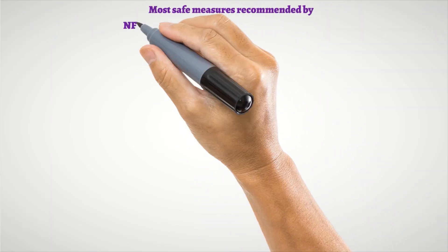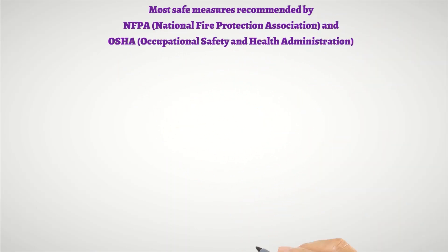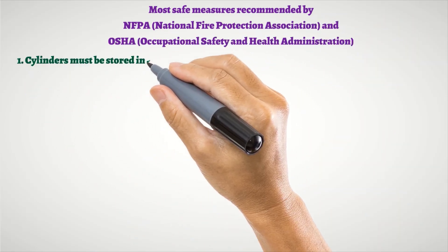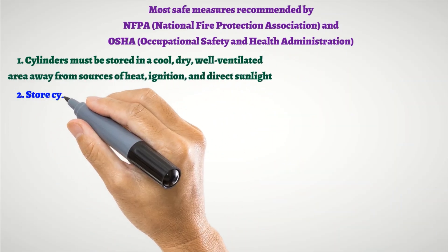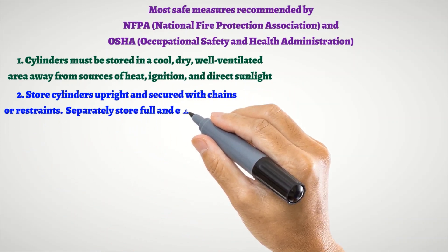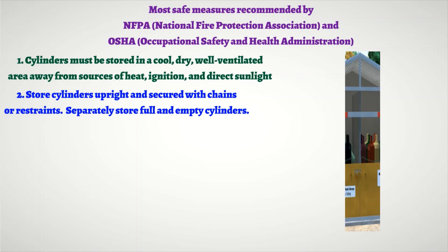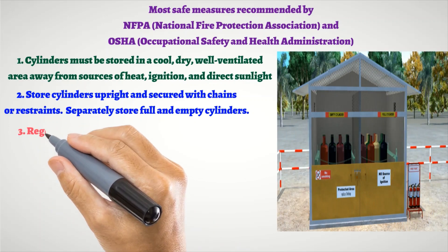Most safe measures recommended by NFPA, National Fire Protection Association, and OSHA, Occupational Safety and Health Administration. 1. Cylinders must be stored in a cool, dry, well-ventilated area away from sources of heat, ignition, and direct sunlight. 2. Store cylinders upright and secured with chains or restraints. Separately store full and empty cylinders.